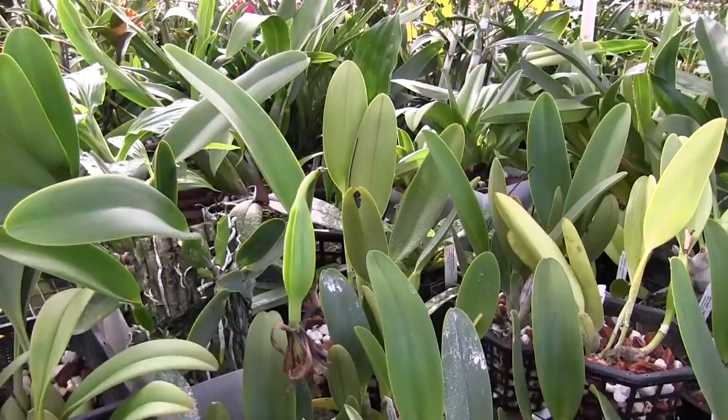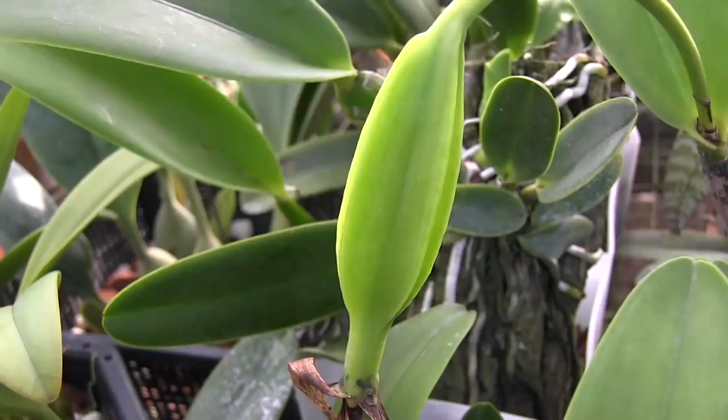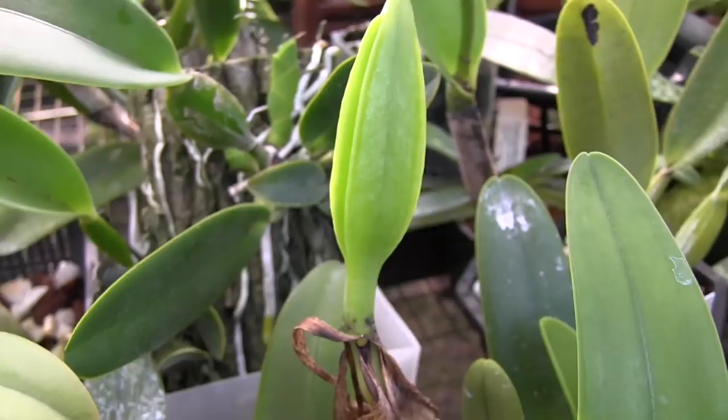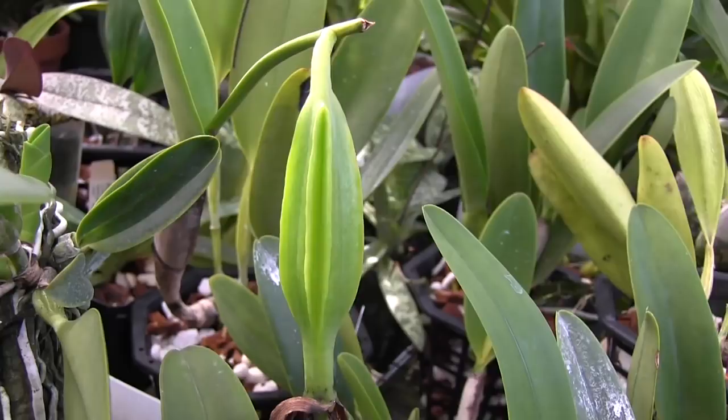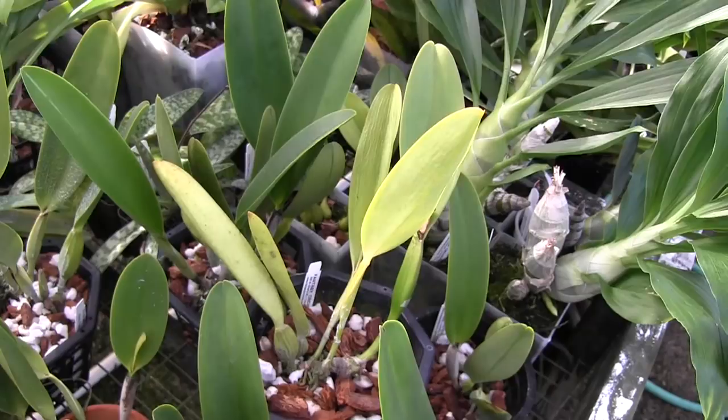Talking about those Cattleya seedlings — they bloomed earlier this summer and one of them got pollinated. This is the seed pod. The flower at the base is kind of all dried up, and what used to look like a stem is swollen up into this big football-shaped thing. It's actually got these ridges that are starting to separate — if you cut it in cross section it would look like a star fruit or something. But this thing needs six months or more to mature.